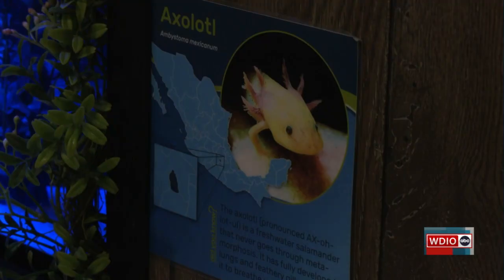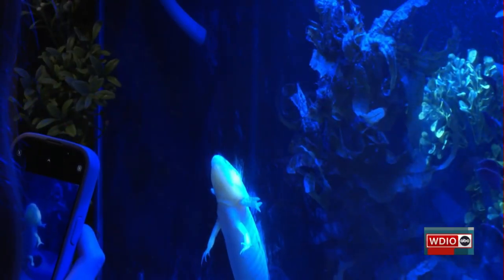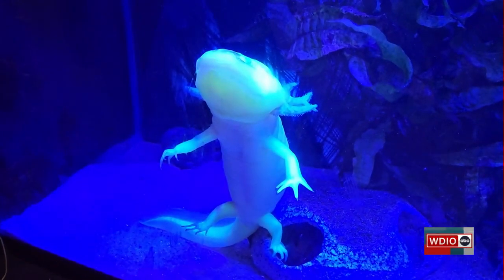The zoo plans to use special underwater flashlights to produce light wavelengths. Amphibians like Eugene the axolotl will then be put inside a black box where their photo will be taken, and from that photo zookeepers can keep track of who needs more care, who's not eating enough, and even who is breeding with who.